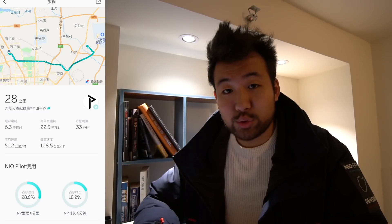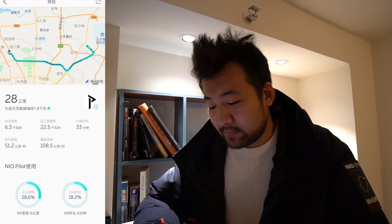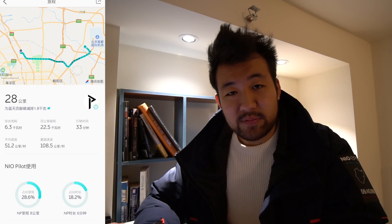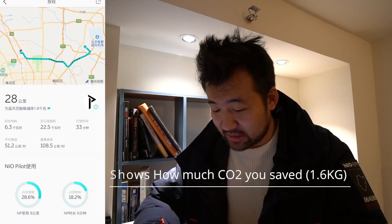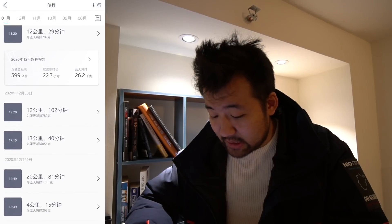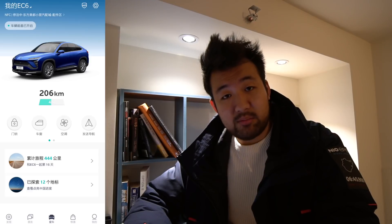Will I upgrade to the 100 kilowatt hour battery? Probably not, I don't need it. But I do think I'll upgrade to the 150 kilowatt hour battery — the extra range is really compelling. It's also great how you can log all your trips to see where you've been and the distances. Though it's also a good way for your girlfriend to keep track of you!